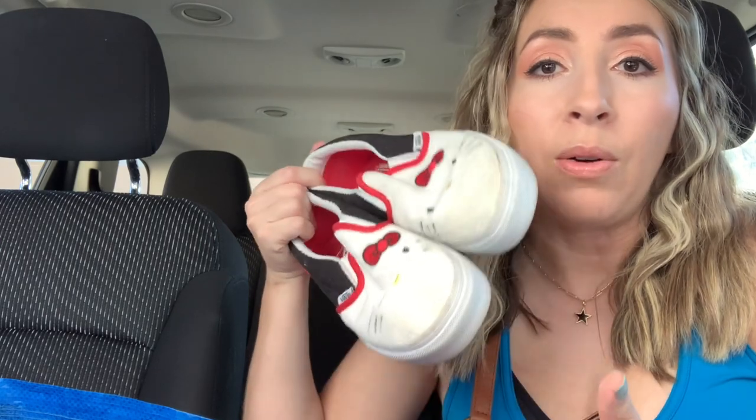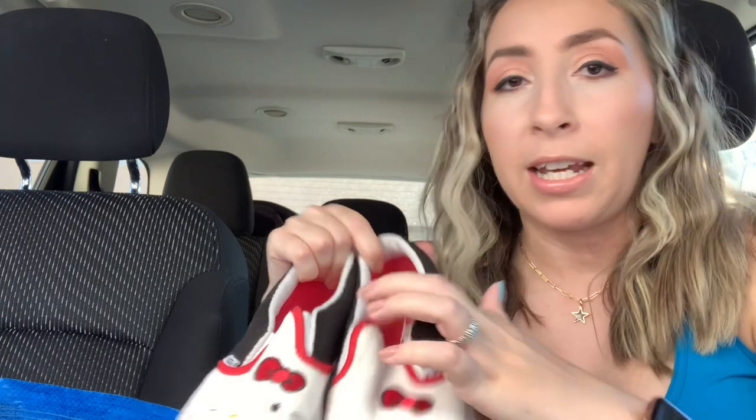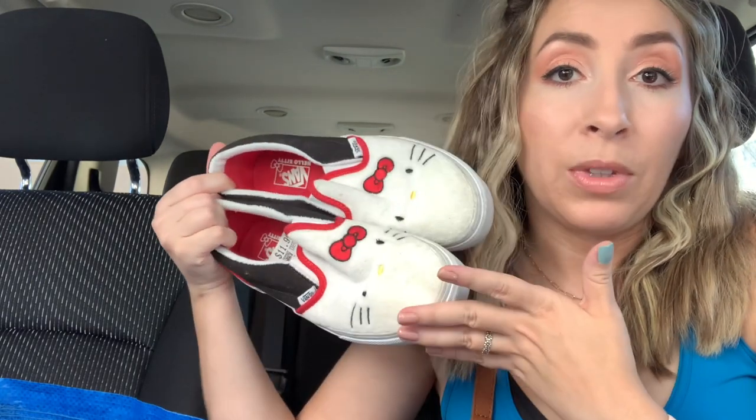Vans usually, once they do the collaborations and they're sold out, they're discontinued — that's it. So a lot of the collaboration pairs, you can't find them once they're sold out. This pair is from 2014 — it has the date on it. That's why I love selling the collaborations, because you can sometimes demand a higher price depending on the demand for the style and how many are available on the marketplaces you're selling on.